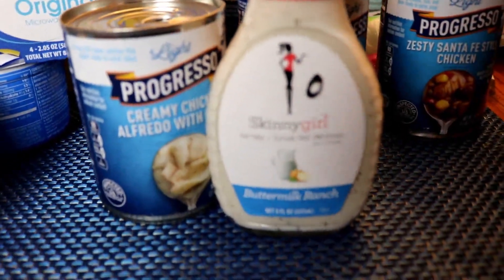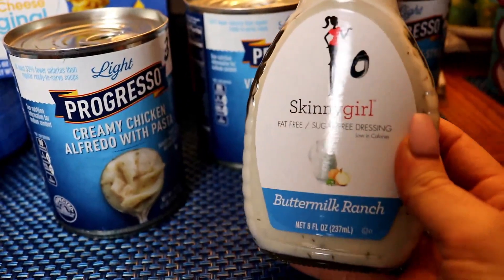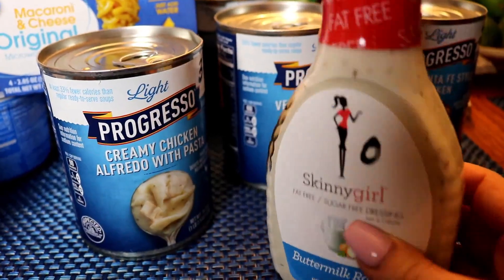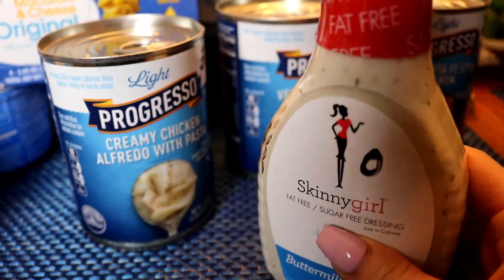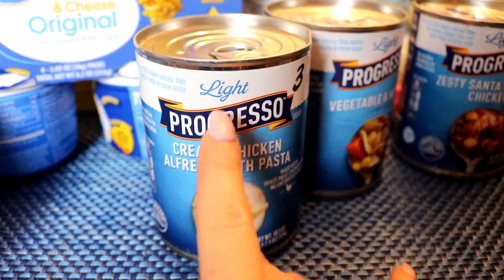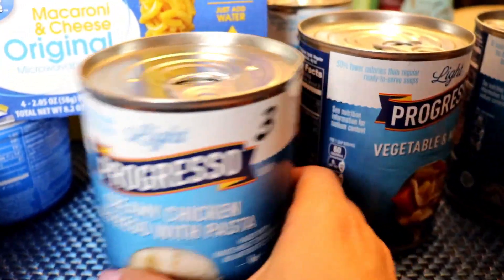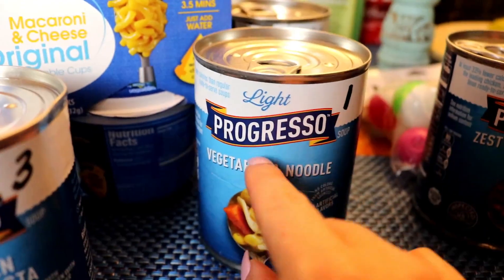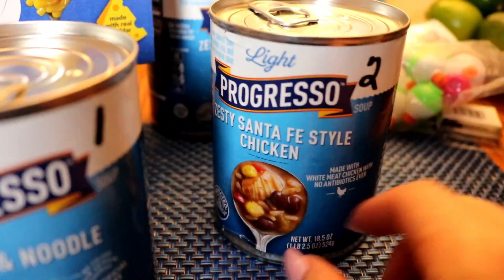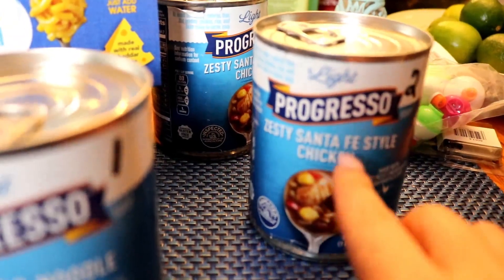The first thing I picked up was this Skinny Girl Buttermilk Ranch Dressing — two tablespoons at zero points. Everybody loves this stuff so I figured I'd give it a try. The next thing I found was some Progresso Lite Soups. The Creamy Chicken Alfredo with Pasta for the whole can is three points. I got one Vegetable and Noodle — for the whole can is one point. Then I got two of the Zesty Santa Fe Style Chicken ones — for the whole can is two points.